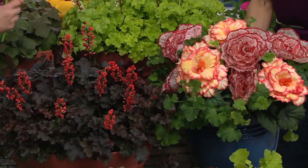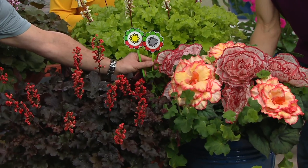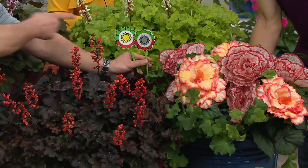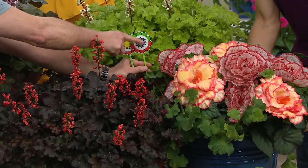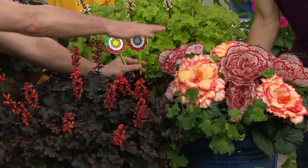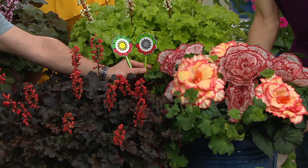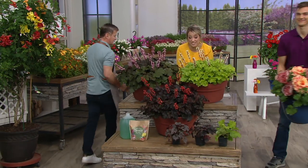These will grow in the sun and in the shade. The begonias will grow in part sun and in the shade. So these are all perfect companions — they look wonderful together. They look great, don't they? This is beautiful. This is a great set.